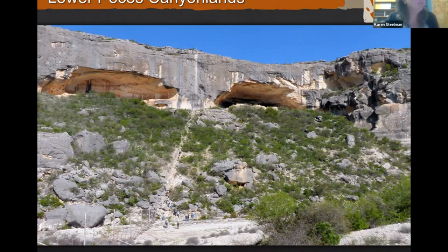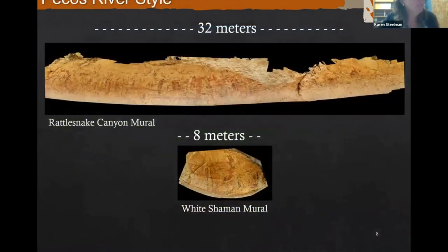There are limestone canyons here, and within them there are thousands of rock shelters, some of them quite large — there are people visible at the bottom for scale. One of the sites we'll focus on with both grants is Rattlesnake Canyon, one of the more monumental sites. It's 32 meters wide and very densely painted. It's also under threat from flash flooding — sometimes silt will rest on the bottom of the panel — so it's one of the sites we consider most threatened, and we want to study it as soon as possible.